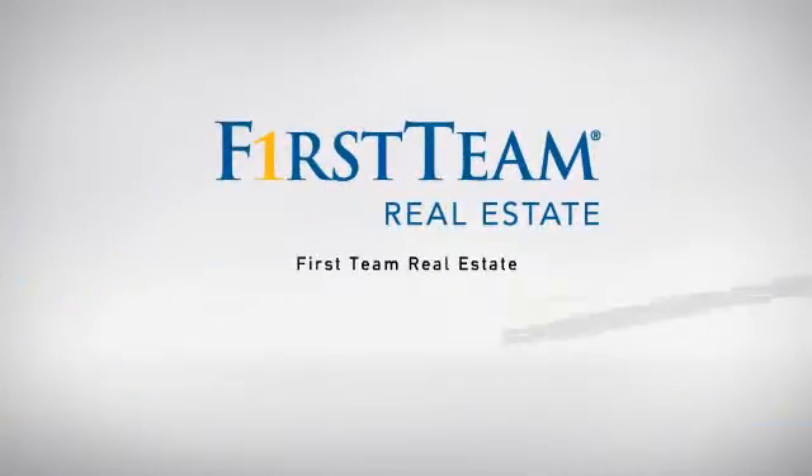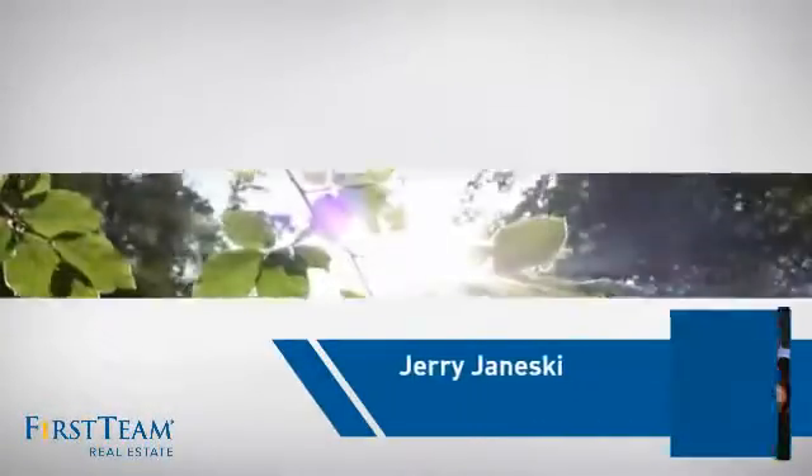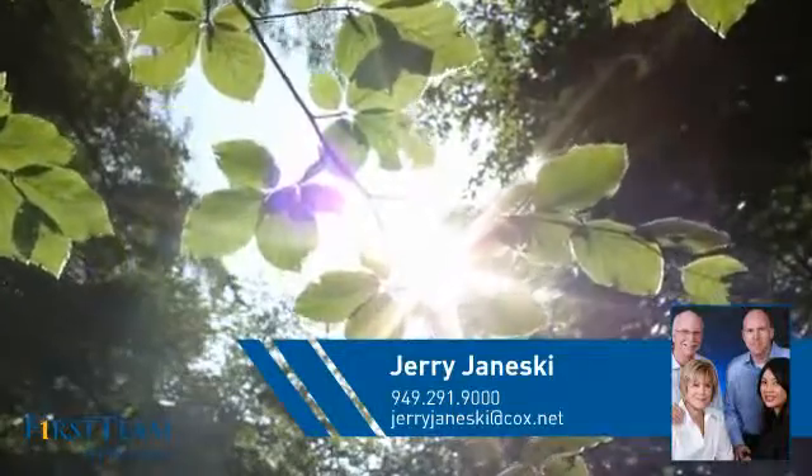At First Team Real Estate, our wide selection of listings helps you find a place you'll feel right at home in. This video is brought to you by your real estate agent, Jerry.